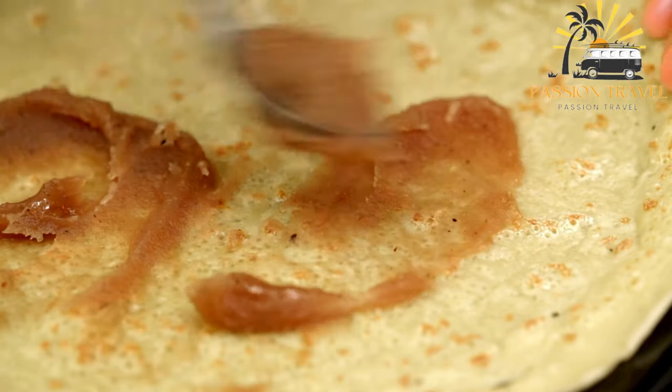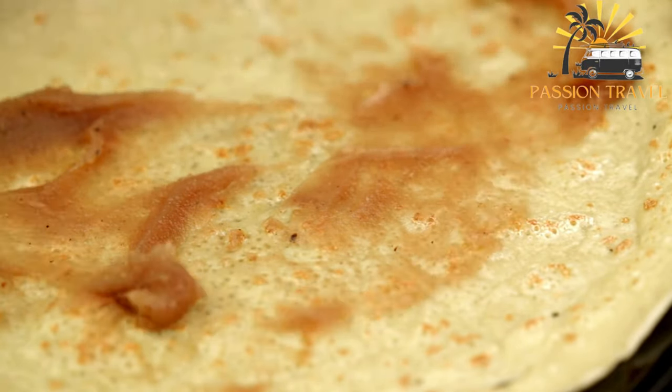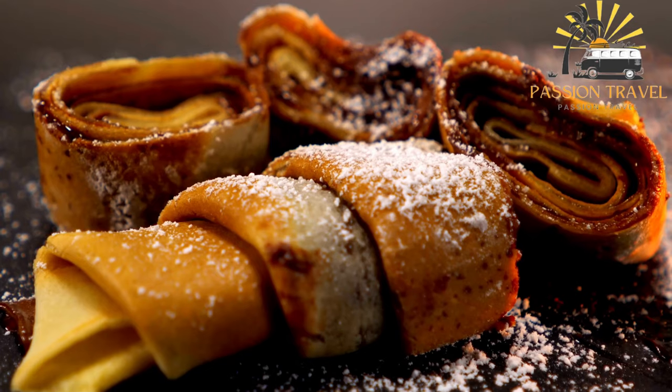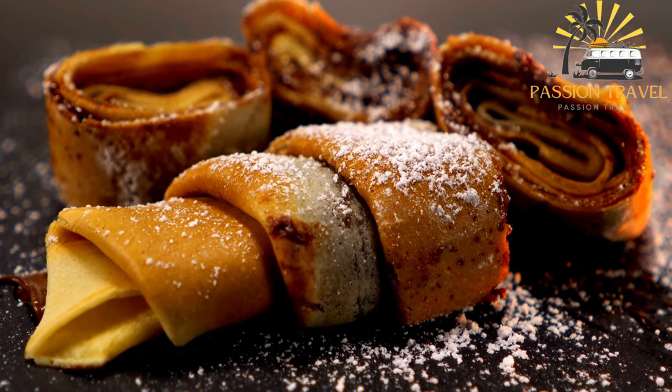Jianbing is a popular breakfast food in China and is often eaten on the go. It is flavorful, filling, and easy to eat with one hand, making it the perfect street food.